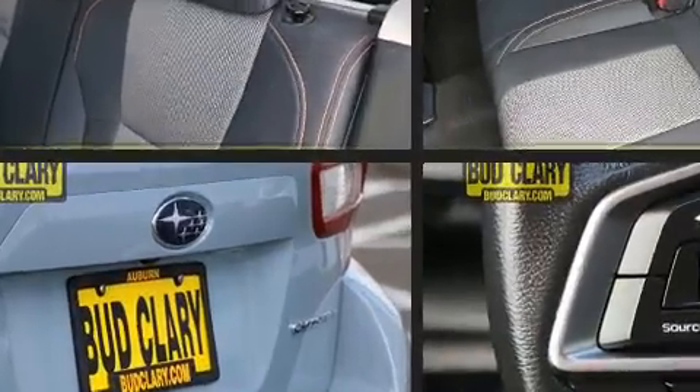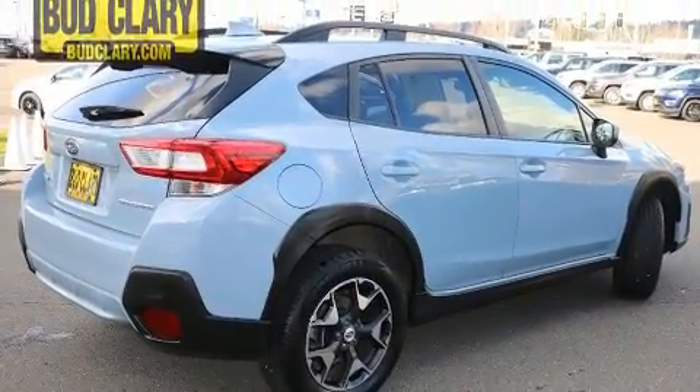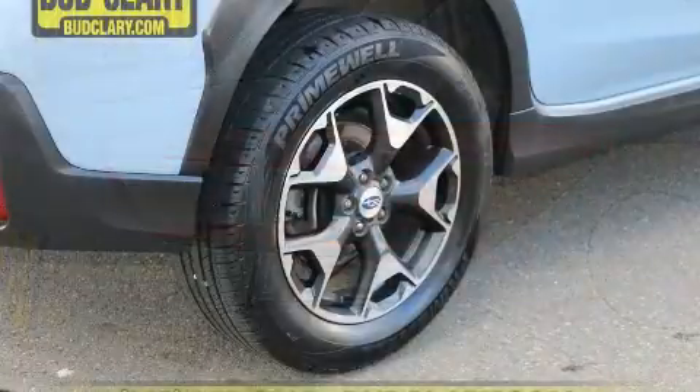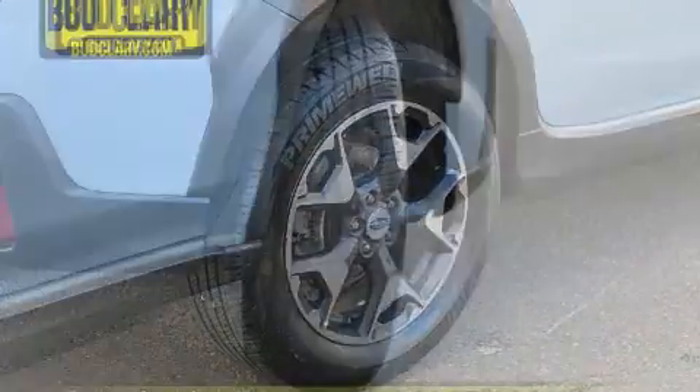Subaru ensures the safety and security of its passengers with equipment such as brake assist, a security system, and four-wheel disc brakes with ABS. Sophisticated all-wheel drive assures superb handling in any weather condition.